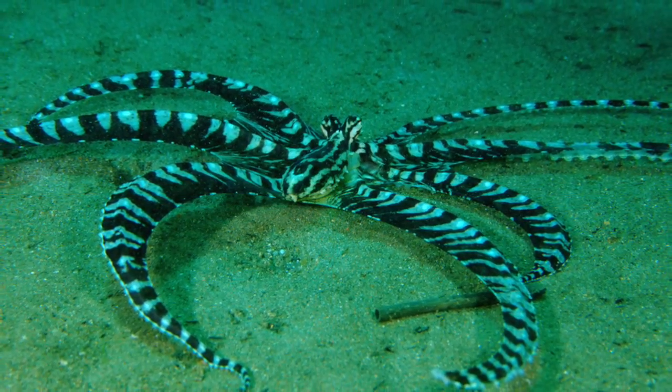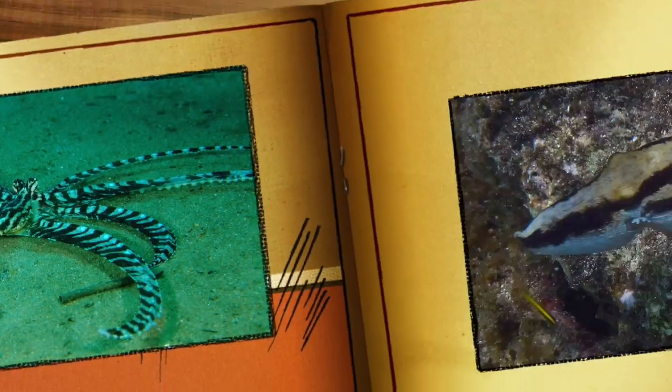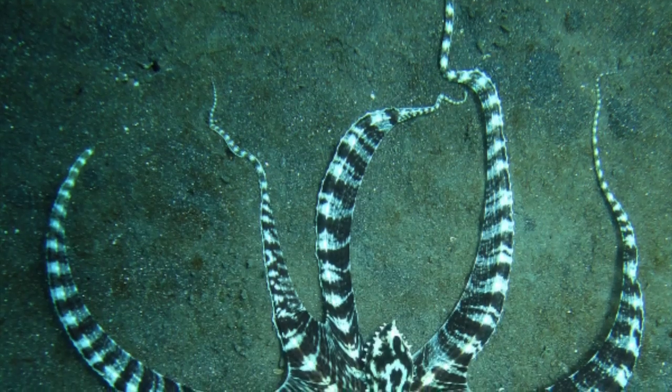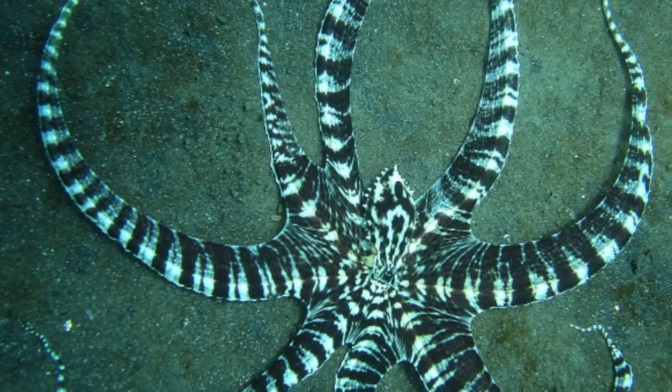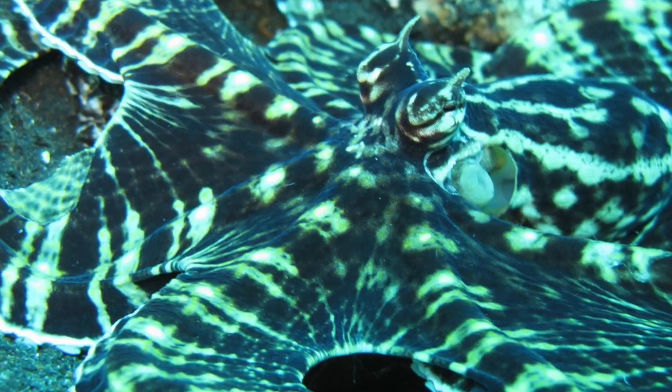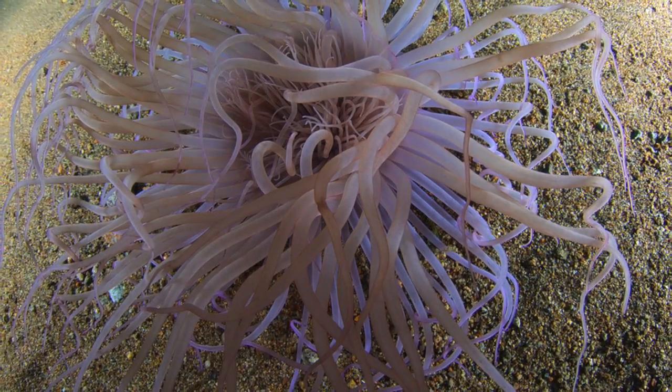Today you will learn about Mimic Octopus and their physical characteristics. The Mimic Octopus can change color and form, has eight legs that can pull with great strength, and shoot water out of its mouth. It can also shoot ink when threatened. The Mimic Octopus has a lot of physical characteristics.